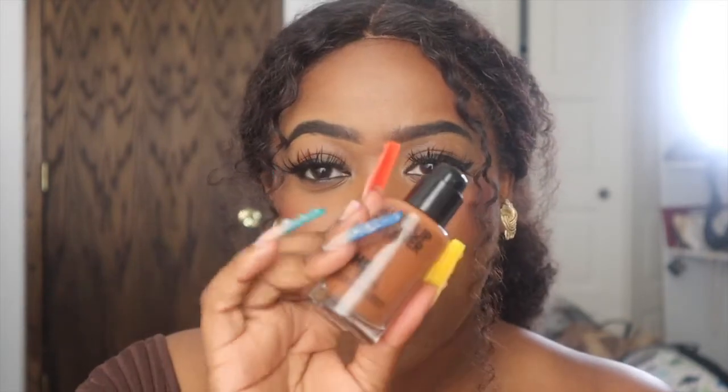I have this foundation in the shade 4R72 — that's my shade because I'm really warm. Sometimes foundations are a little too warm so I have to add a little pigment, but it still does what it's supposed to do.